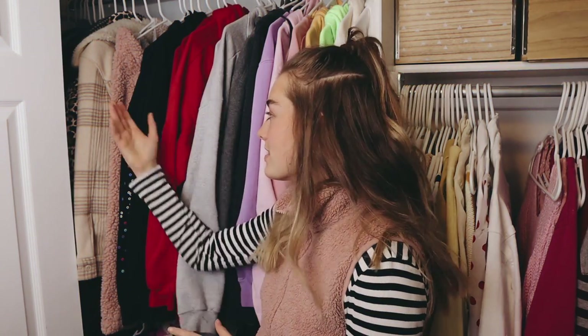Back to my closet. First up is my hoodies section. I don't think I'm gonna get rid of any of my hoodies because they're all either my boyfriend's or my friends' merch.